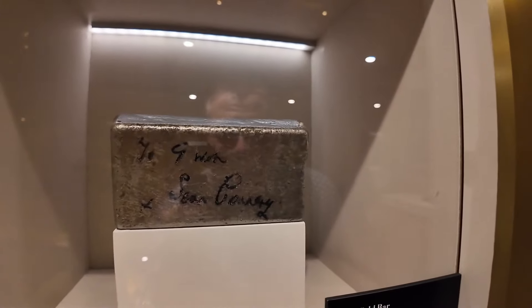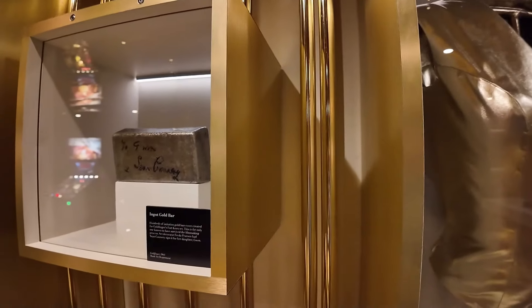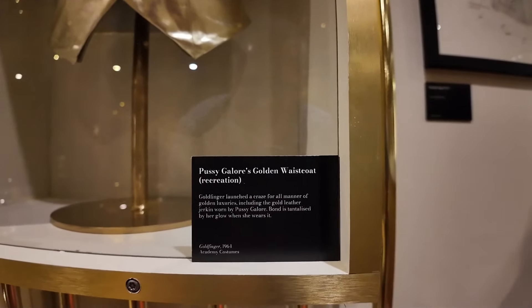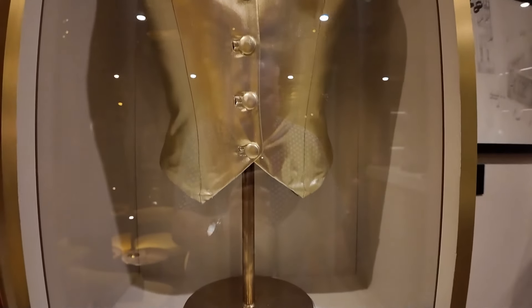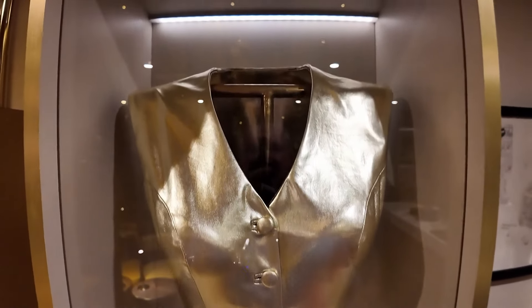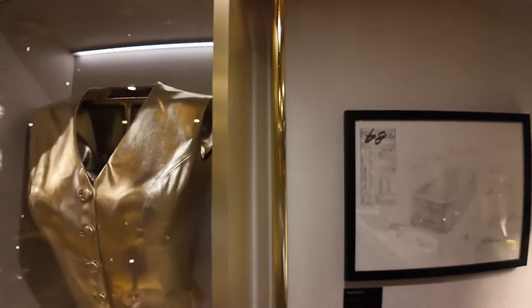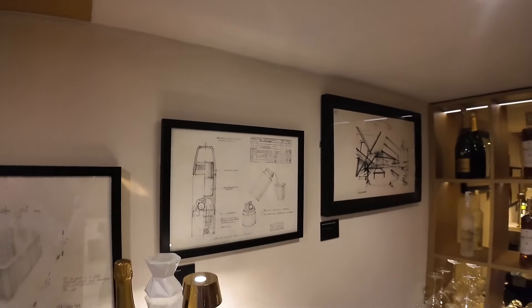Pussy Galore's golden waistcoat — I've been saying some funny words in England, but they're perfectly fine, that's a character name. Very cool. We've got a bunch of different blueprints and things.